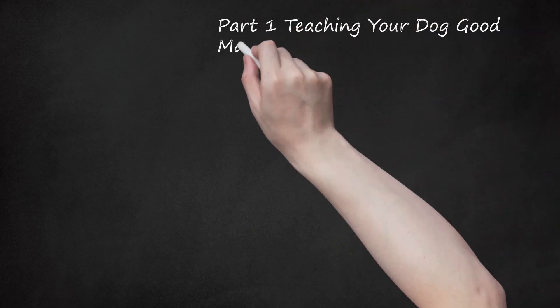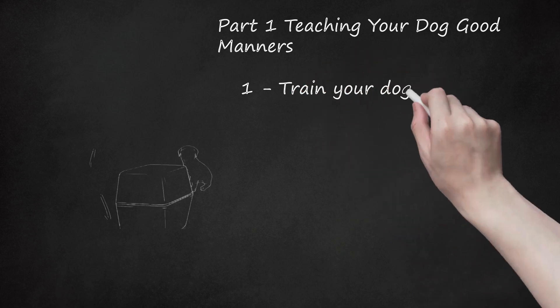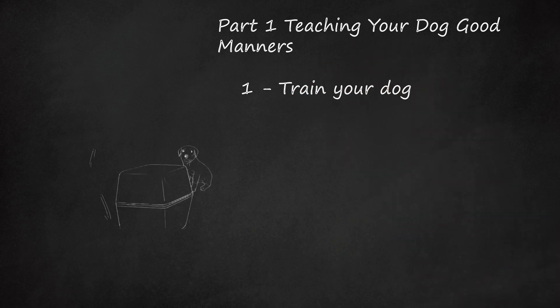Part 1: Teaching Your Dog Good Manners. Training your dog is the best way to teach him good manners. When your dog is well-trained, he will understand how he should relate to you and other household members — his pack. You can train your dog to do many things, such as sit, stay, and come when called. Other forms of training include leash training and crate training. Keep in mind that training your dog is not about showing him that you are dominant to him in the pack.